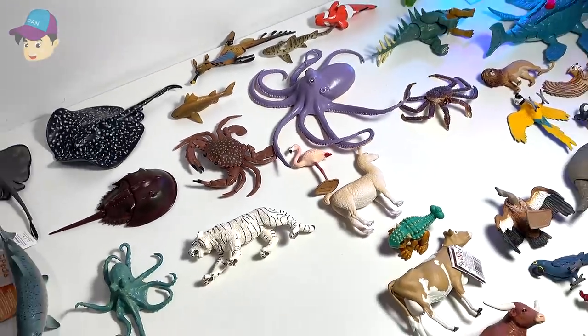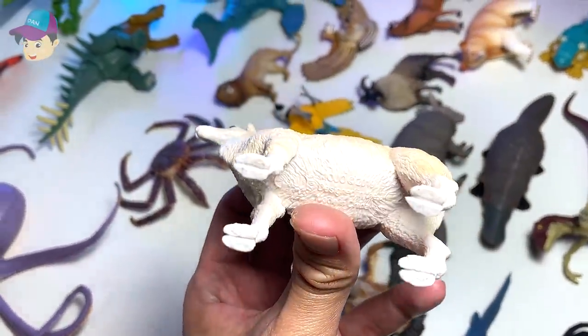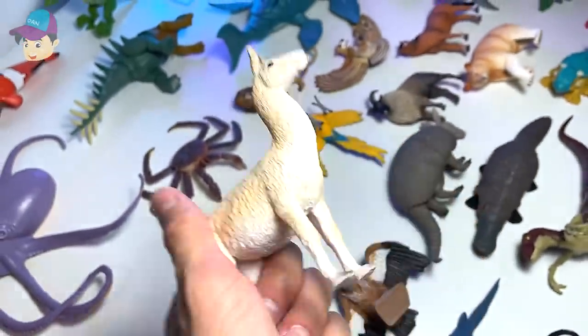They're very intelligent animals. Next up, what do we have right here? I'm not too sure. Let's check this out. Seems like we have a llama right here. Yes, that's right. Or is this an alpaca? I need the help of you guys.